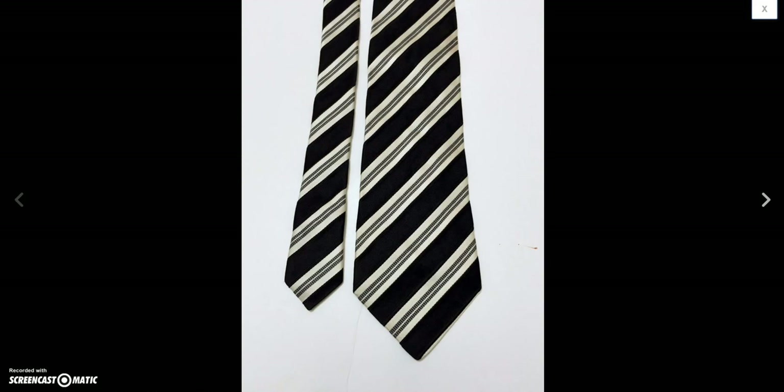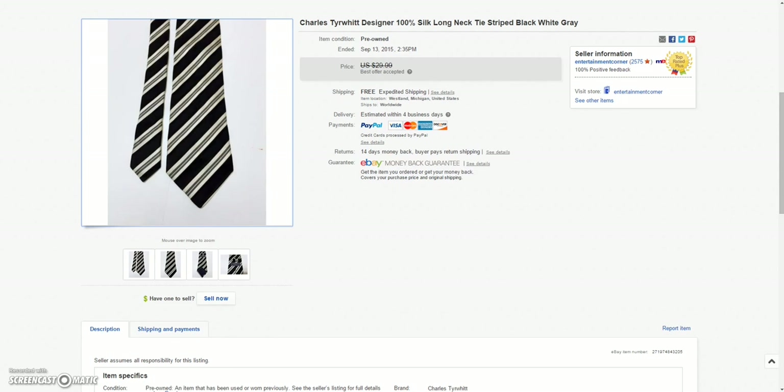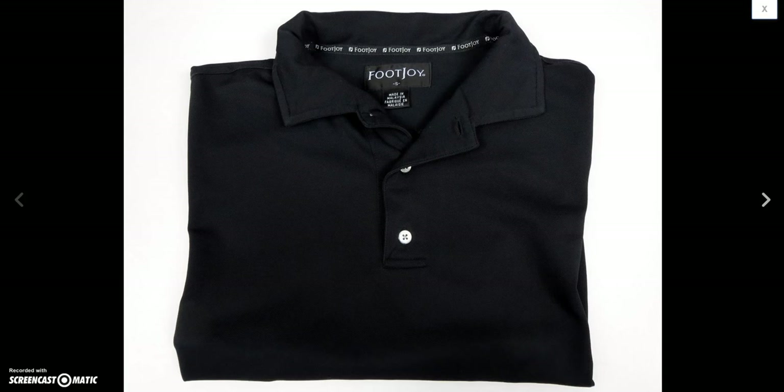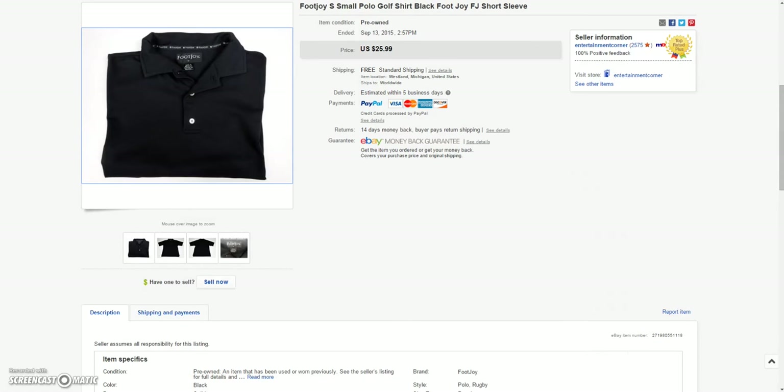And then this Charles Tyrwhitt black and white tie — sold this for a best offer of $20.00. And then this Footjoy all-black short-sleeve size small polo — sold this for a sale price of $19.49.